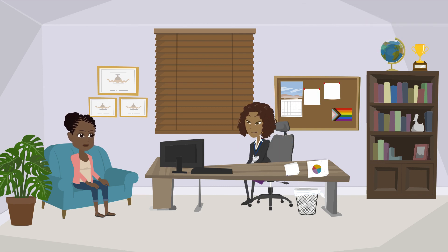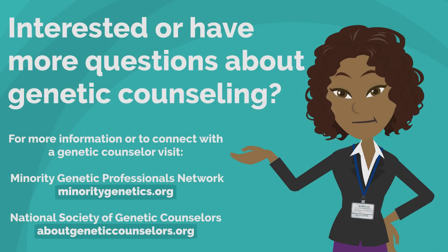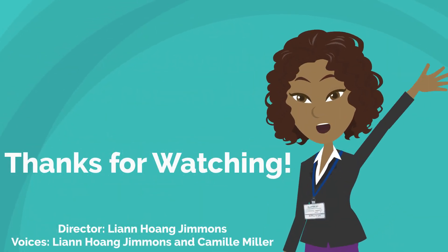Great. Thank you so much for everything. It was so great to meet you and I wish the best for your father and the rest of your family. If you're interested or have more questions about genetic counseling, for more information or to connect with a genetic counselor, you can visit the Minority Genetic Professionals Network at MinorityGenetics.org or the National Society of Genetic Counselors at AboutGeneticCounselors.org.